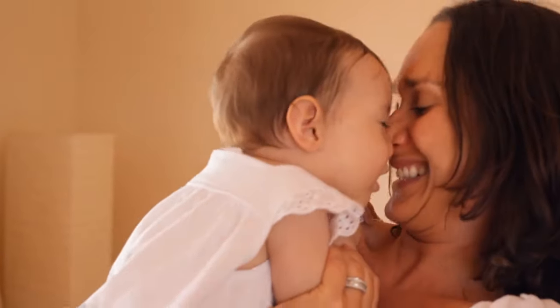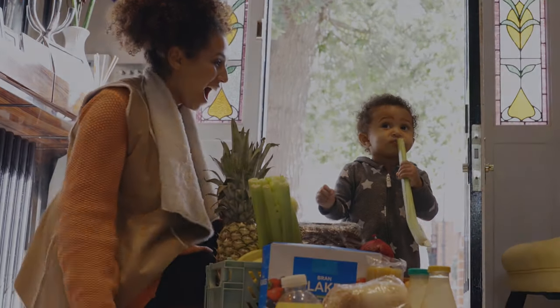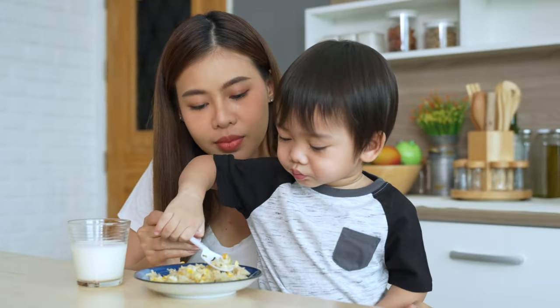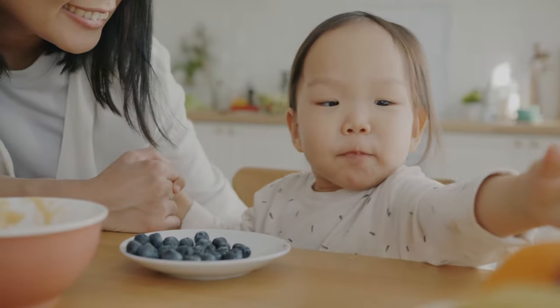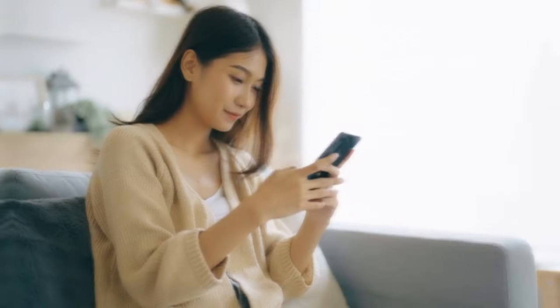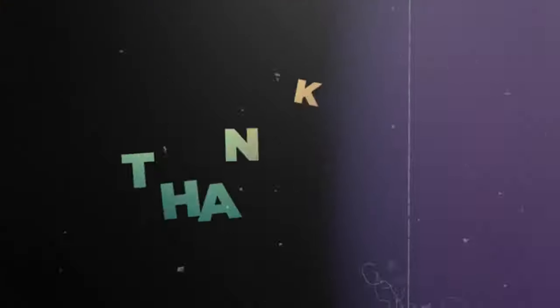Congratulations on completing the ultimate guide to the best first foods for your baby. By prioritizing nutrition and introducing a diverse range of healthy options, you are setting the stage for their lifelong relationship with food. Remember to consult with your pediatrician, observe your baby's cues and development, and embrace the joy of watching them explore new tastes and textures. Enjoy this exciting journey of introducing solid foods to your little one, knowing that you are nourishing their bodies and supporting their growth and development every step of the way. Happy feeding and Bon Appétit! If you found this video helpful, please give it a thumbs up, subscribe, and share it with other parents. Thanks for watching and take care!